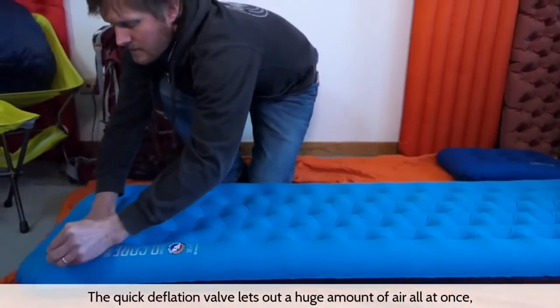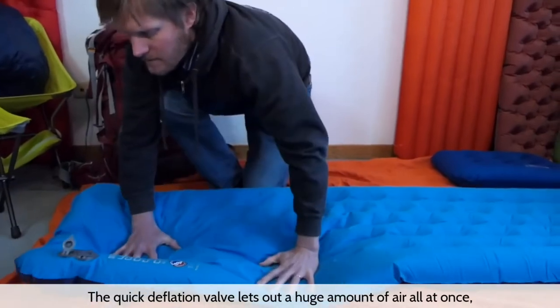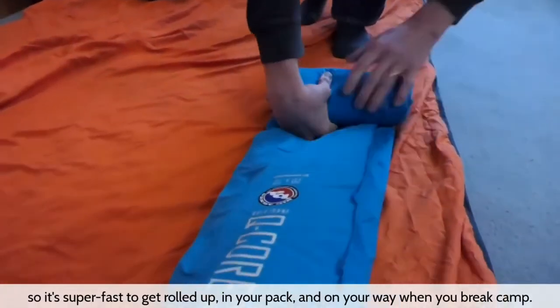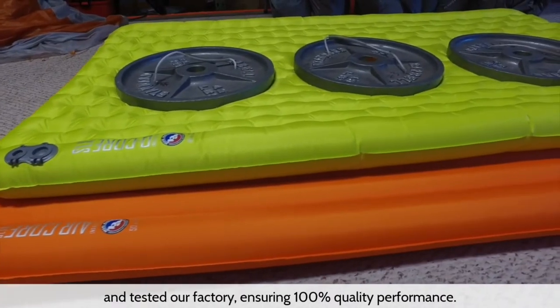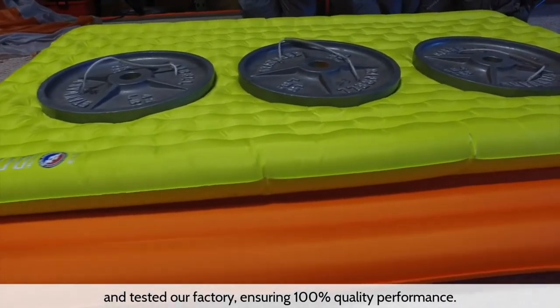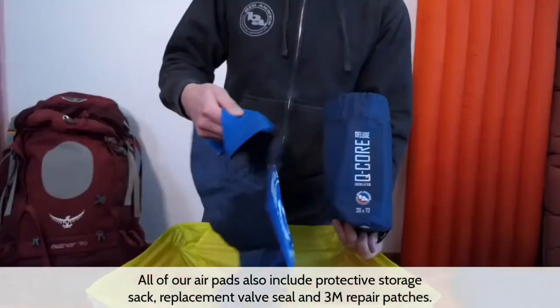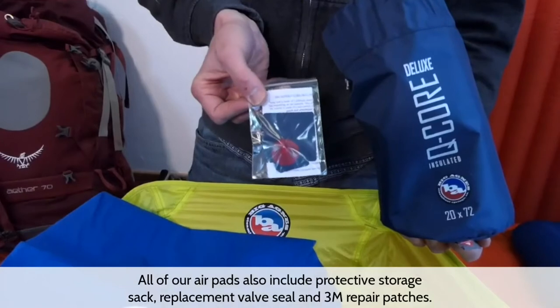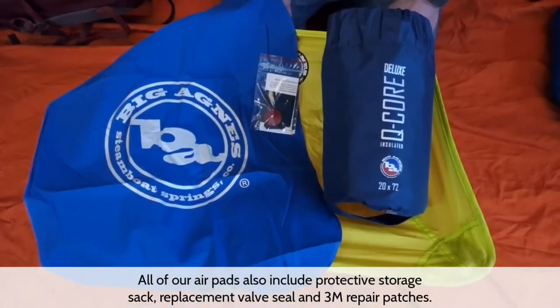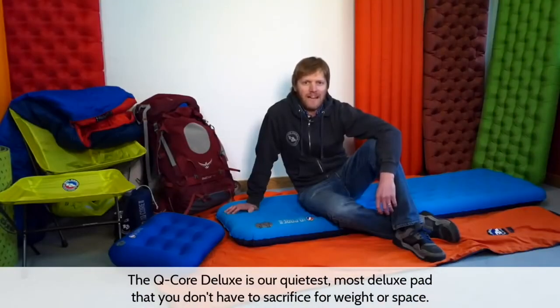The quick deflation valve lets out a huge amount of air all at once, so it's super fast to get rolled up in your pack when you break camp. All of our air pads are individually inflated and tested at our factory, ensuring 100% quality performance. All of our air pads also include a protective storage sack, replacement valve seal, and 3M repair patches. The Q-Core Deluxe is our quietest, most deluxe pad that you don't have to sacrifice for weight or space.